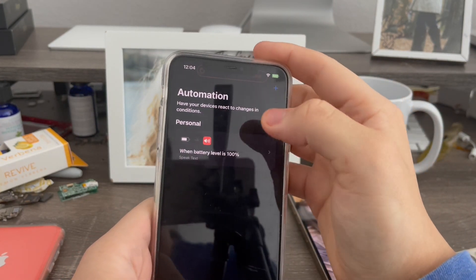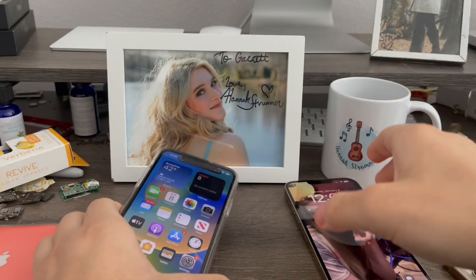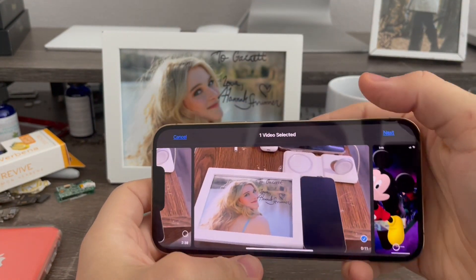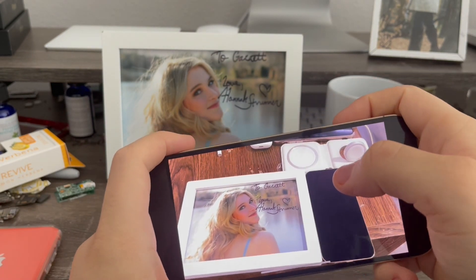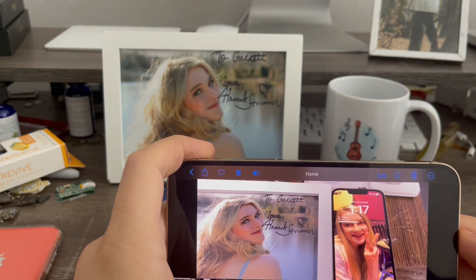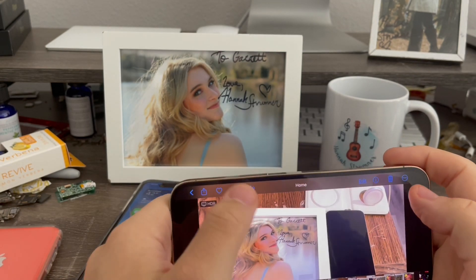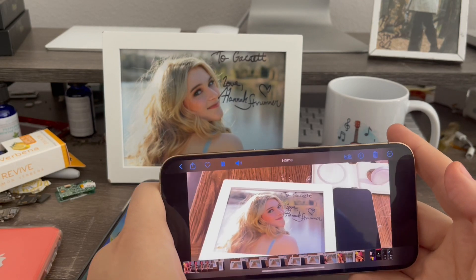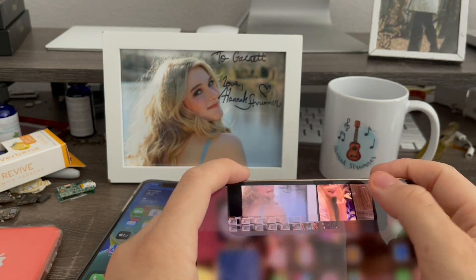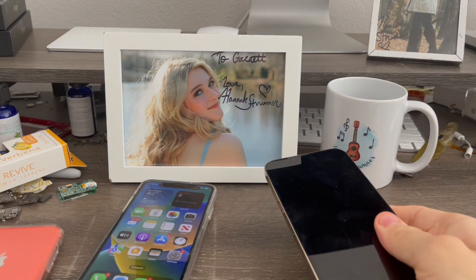Since my phone has already reached 100% and I can't show you live, I have a demo video of me testing this last night at around one o'clock in the morning. In the demo, when my 13 Pro reached 100%, it said 'charging complete.' So you can see that's exactly what the automation does — when your phone reaches 100%, it lets you know. Very simple.